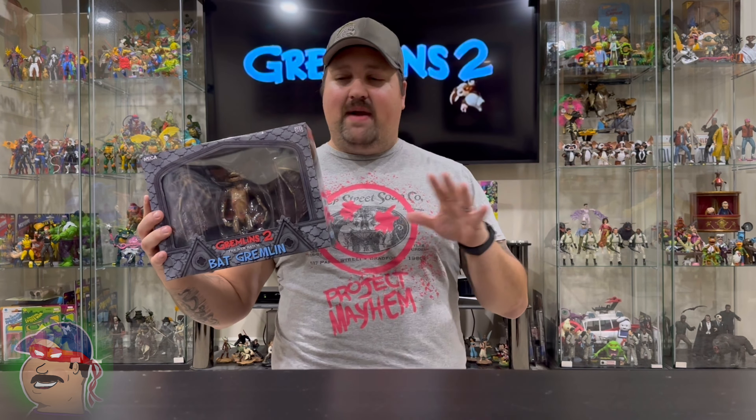Howdy and welcome back to the channel. I am Country Boy and I put the sass in sarsaparilla and you guys just couldn't listen. You fed him after midnight and you got him wet again. And so now we got Gremlins 2, the new batch from NECA Toys. We got the Bat Gremlin.